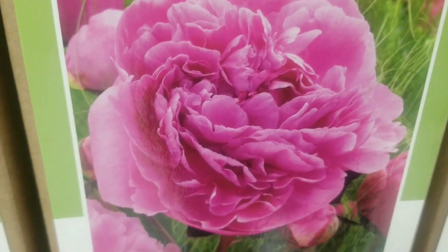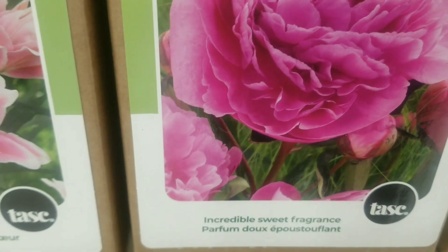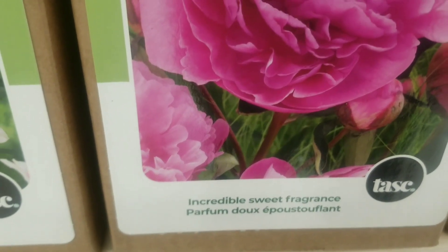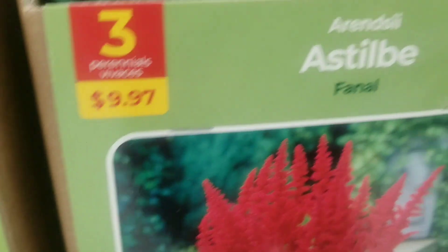The peony — one perennial peony for $9.97 — this is one of my favorites. I wanted to put some in my garden last year but they were all sold out in no time. I just love this dainty pink and the incredible sweet fragrance — just beautiful, love it.